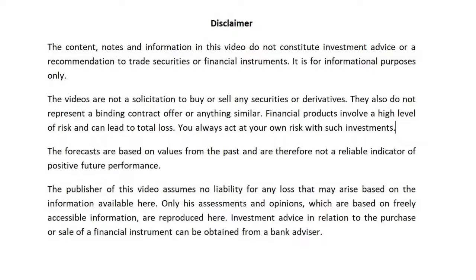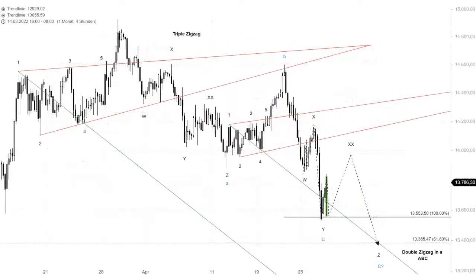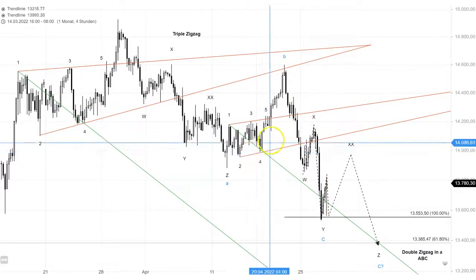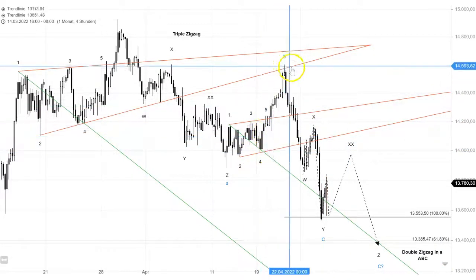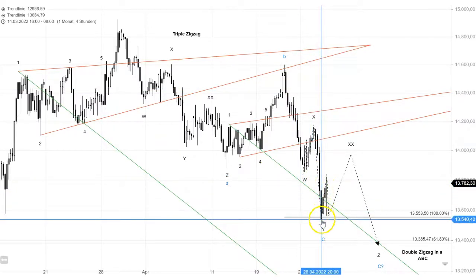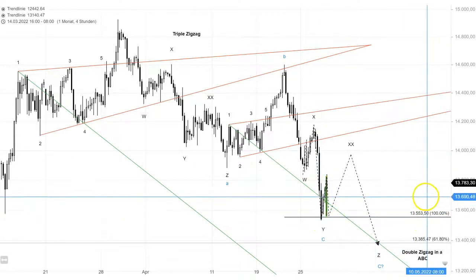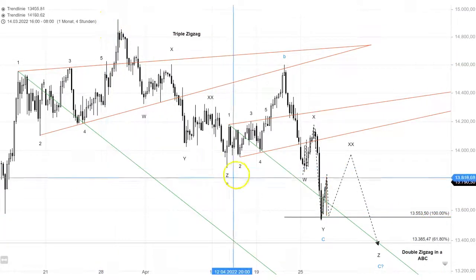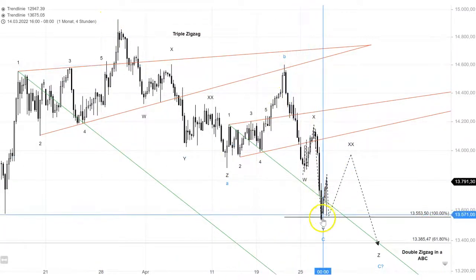Quick update on the DAX. Most of you know this chart — it's a four-hour time frame with these two wolver wave wedges in red. This little one here fired almost perfectly, it overshot by a lot, then came down and hit that target line. Yesterday it went straight through and in the evening session we came to our 100% target at 13,553 of that whole A-B-C correction.